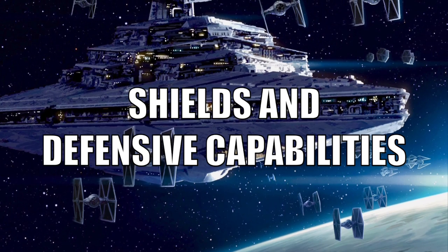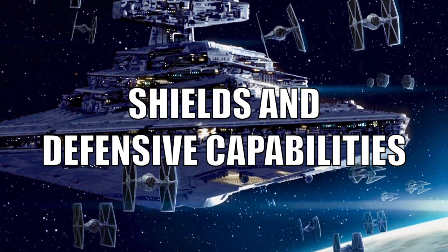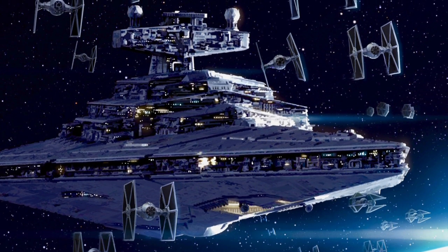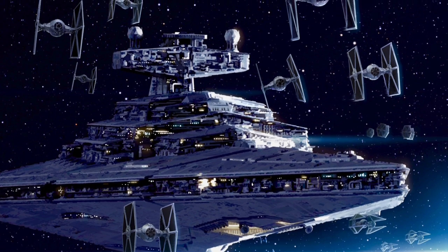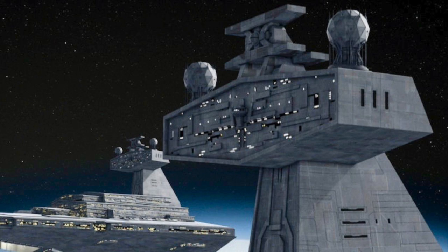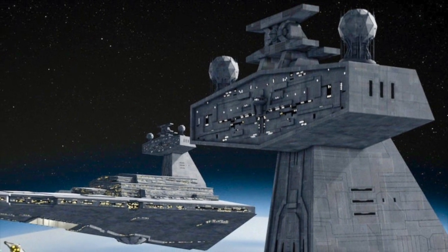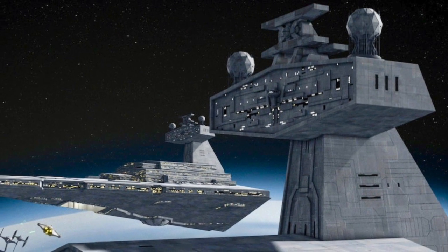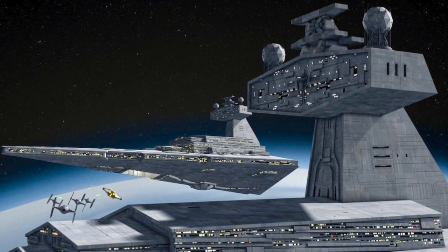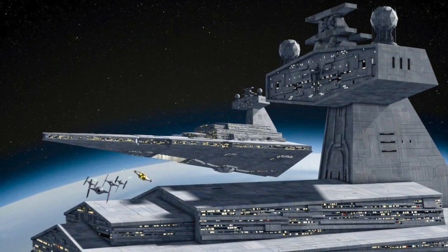The Imperial One-class Star Destroyers were equipped with a navigational deflector shield generator, located on the underside of the vehicle's front tip. To further defend the Empire's Star Destroyers, this deflector shield generator worked together with two bridge deflector shield domes located on top of the bridge. These shields provided the Star Destroyer with enough defensive power to fully protect the hull of the ship, even from a direct crash from a vehicle the size of a GR-75 medium transport.